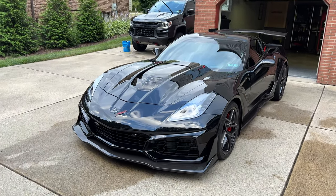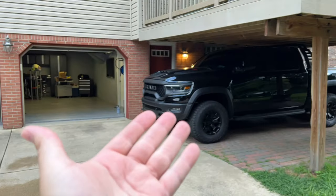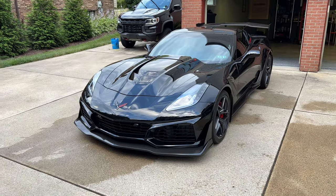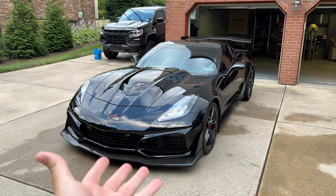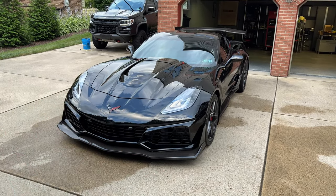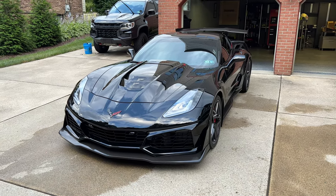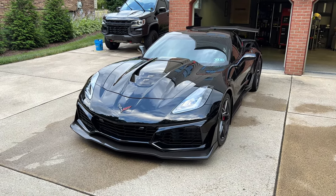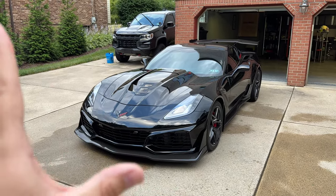There has been a lot of major advances in automotive technology just between the three cars sitting here. They're massively better than any kind of cars that existed in the past. If you compare this ZR1 to a Corvette from the 80s, this thing is better in pretty much every single way as far as technology is concerned.